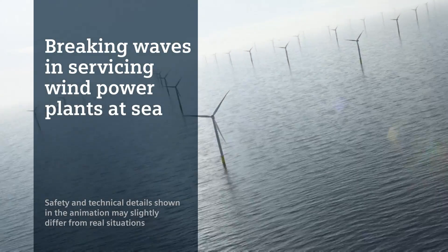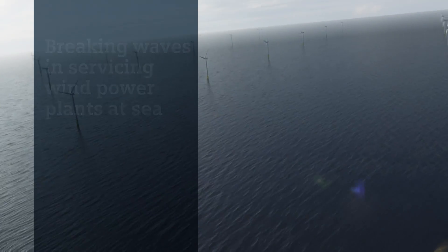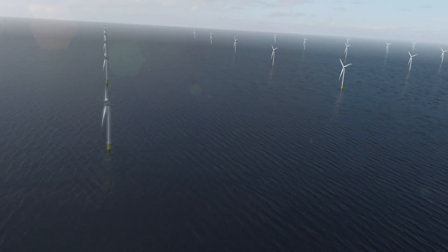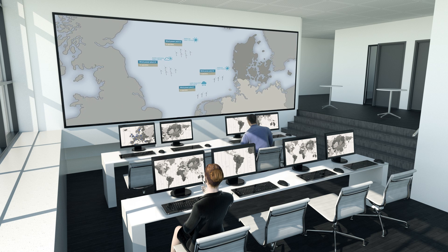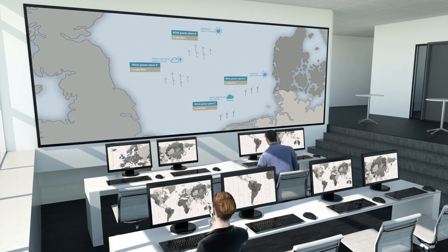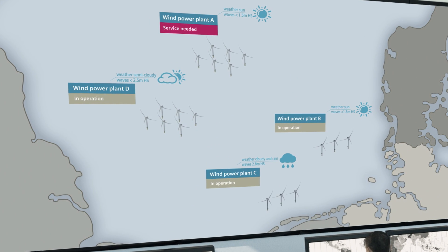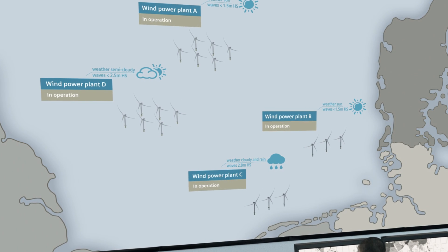Offshore wind power has come of age. Next generation wind farms are producing hundreds of megawatts — some are miles away from shore, some are battered by head-high waves. Remotely, our experts collect and analyze terabytes of data, controlling giants with the push of a button, translating a digital world into proactive service.